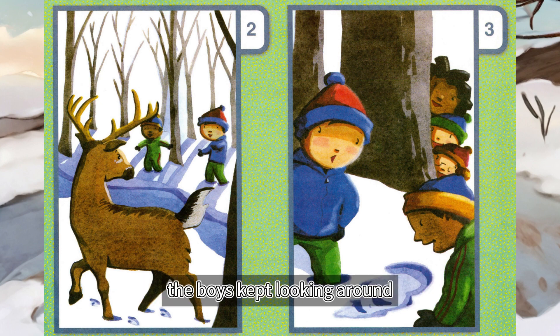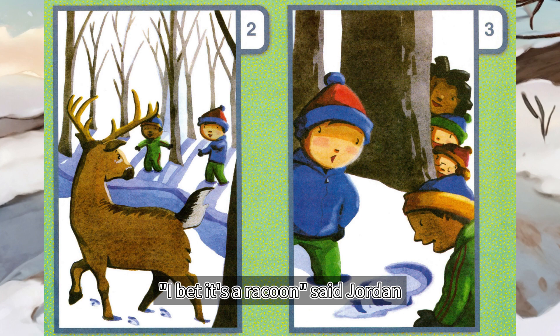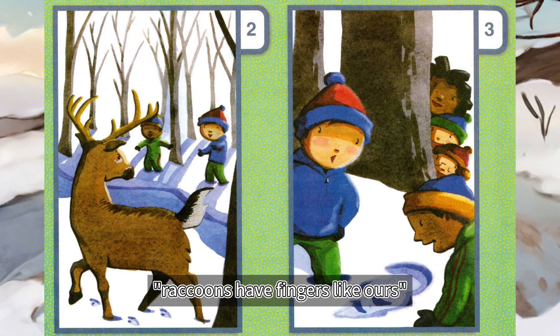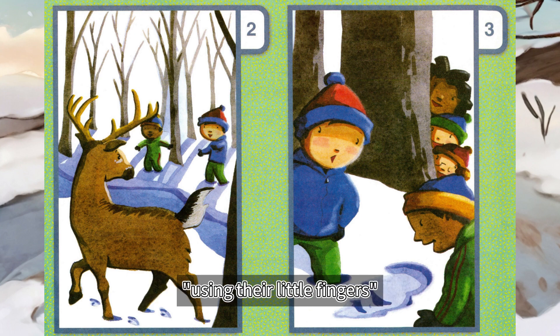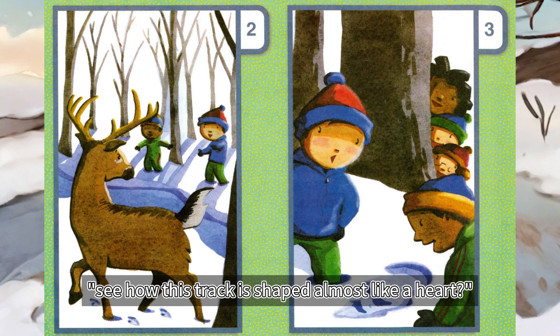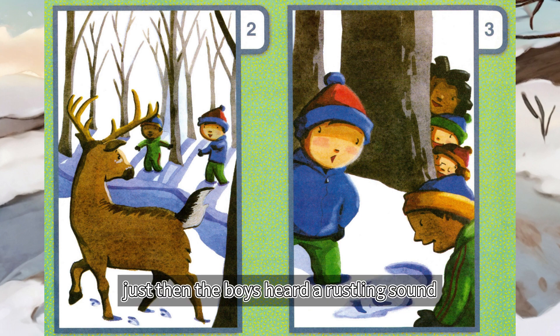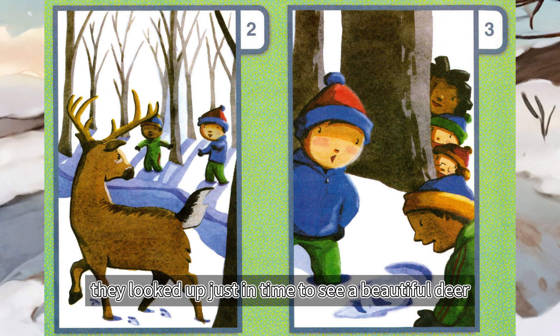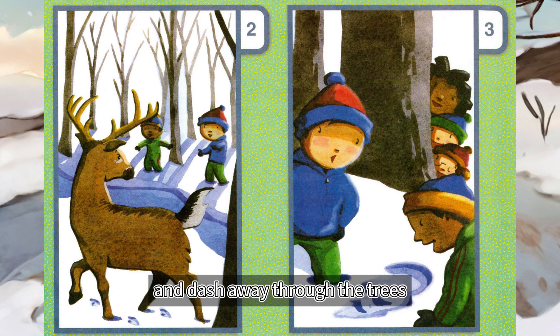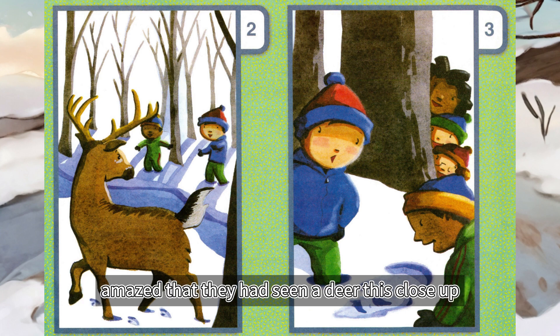The boys kept looking around. Here are some more tracks, said David, and these look like hands. I bet it's a raccoon, said Jordan. Raccoons have fingers like ours. My dad told me that one time, raccoons untied our garbage bags using their little fingers. David froze. Shh, he whispered, pointing to the ground. See how this track is shaped almost like a heart? It's from an animal with a hoof. Just then, the boys heard a rustling sound. They looked up just in time to see a beautiful deer glance at them and dash away through the trees. The two boys looked at each other with broad smiles, amazed that they had seen a deer this close up.